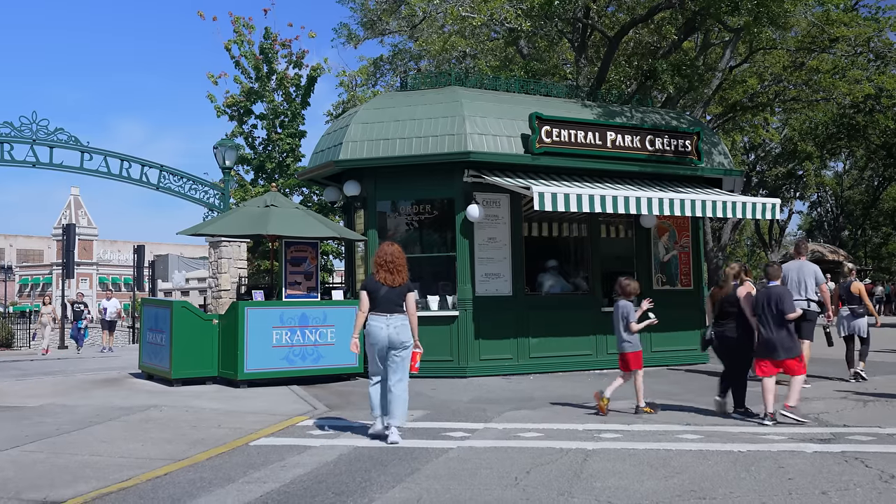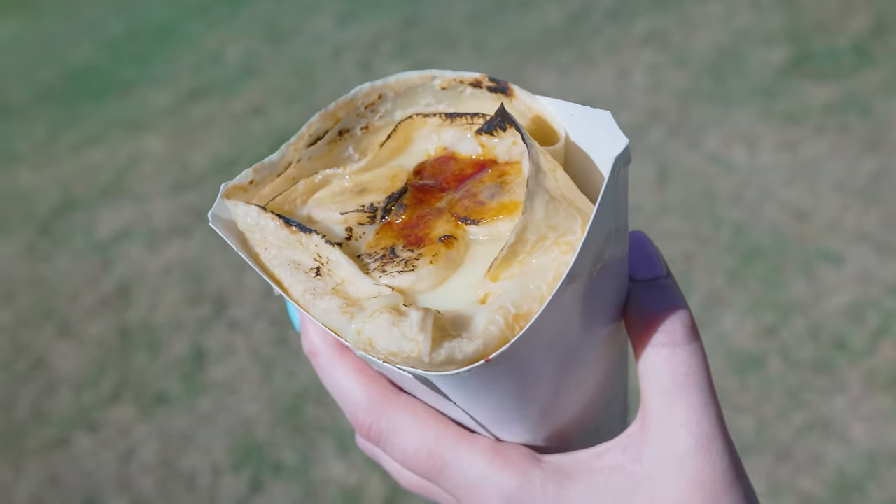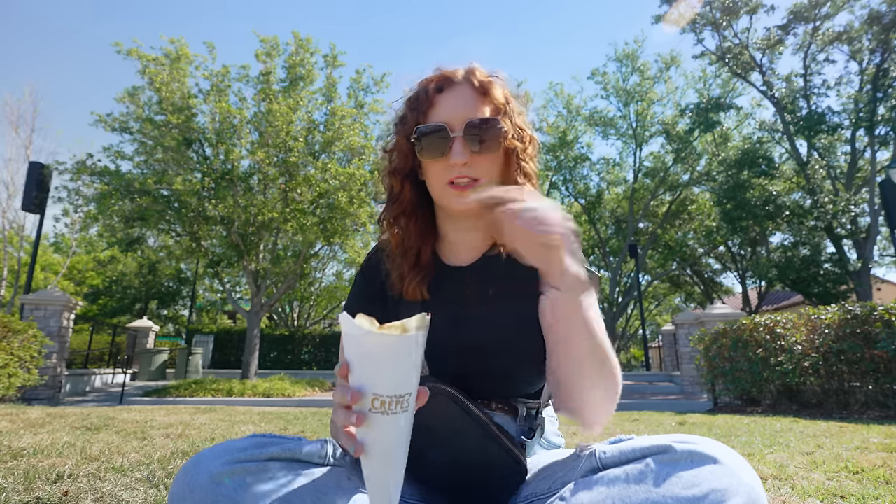We're starting off at the crepe stand, which is probably both of our favorite food here at Universal Studios. This right here is the Bananas Foster crème brûlée crepe. I don't like bananas so I don't love this one, but Tyler really enjoys it. We usually get the brisket crepe, but because this is a seasonal one, when it came on the menu that one went away.